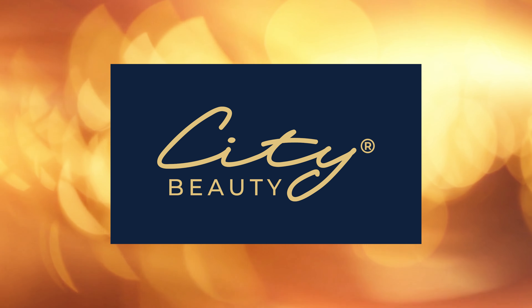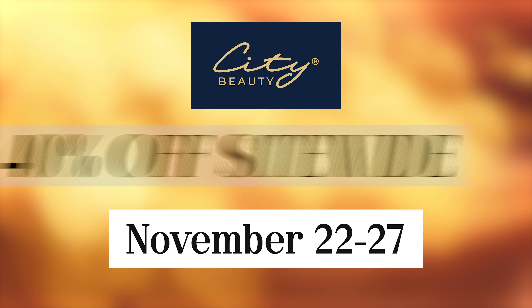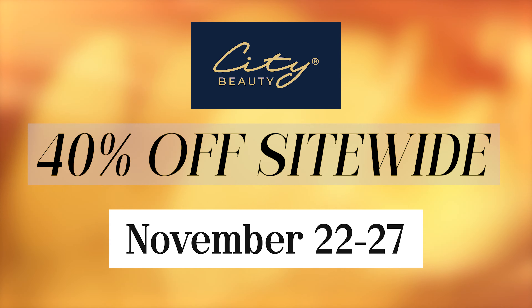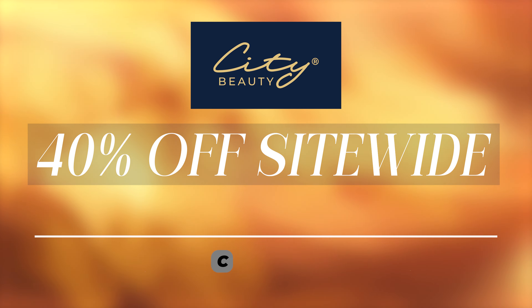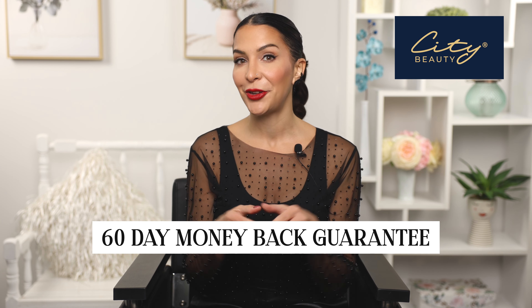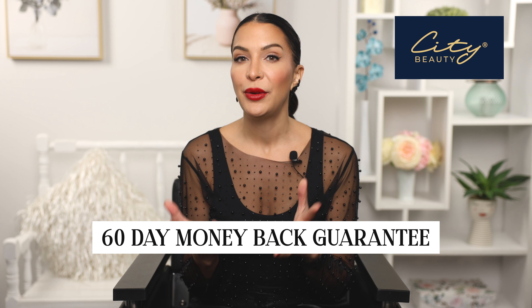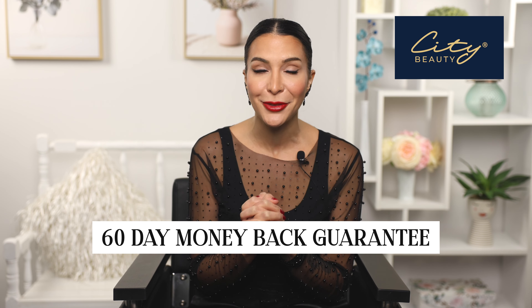I genuinely love these products and they've made my life so much easier as a makeup artist, so I'm honored to partner with City Beauty today. There is a huge sale going on from November 22nd to 27th where you'll get 40% off site wide, plus free US shipping on anything over $50. Just click the links in my description box. There is also a 60-day money-back guarantee, so you have nothing to lose — and I have no doubt you're going to love it. My clients are obsessed with it and so am I.